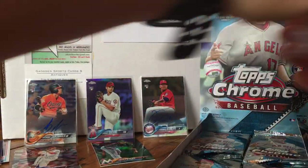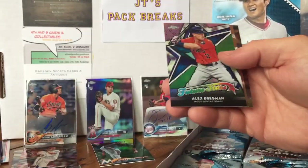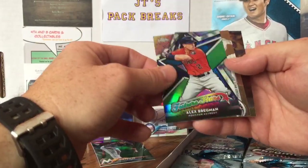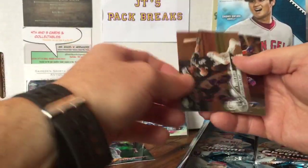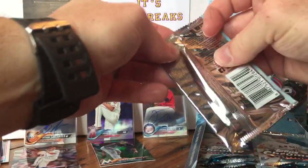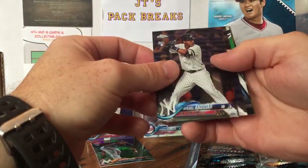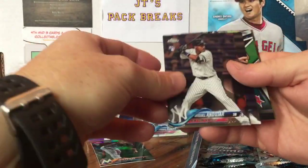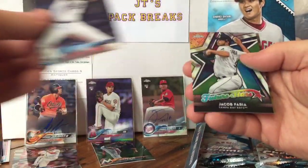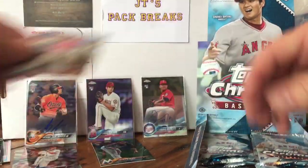So we got our two autos out of this. I'm going to fast forward to the end and do a recap. Parker Bridwell — this is cool for my PC. Alex Bregman Future Stars — I like that. Tim Anderson. Miguel Andujar rookie card — that's a good rookie to get, I'll set him aside. Alex Wood Future Stars, Jacob Faria, Sean Doolittle.